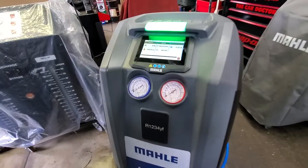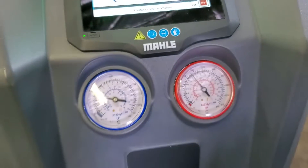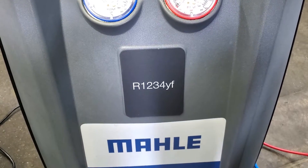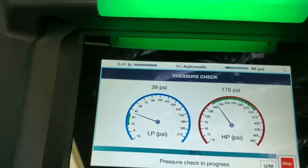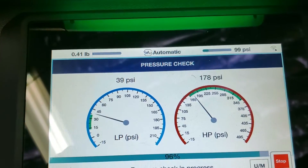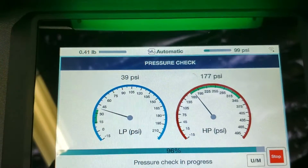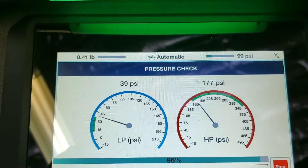It'll be out the door in a half hour and I'll be on to the next car. Here's a quick follow-up to that last video on the 1234yf machine from Mala. We're now in the final stages of the recharge. Look what it's doing — it's set the range for what high and low side pressure should be, indicated by the green.